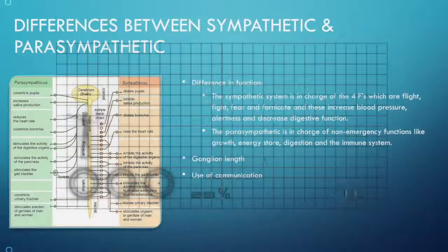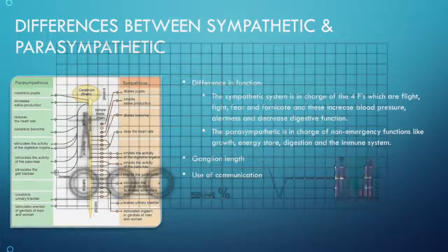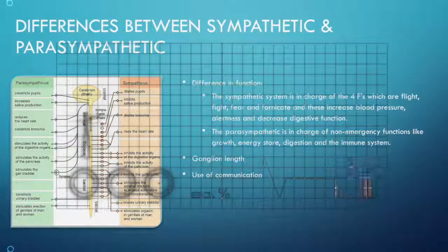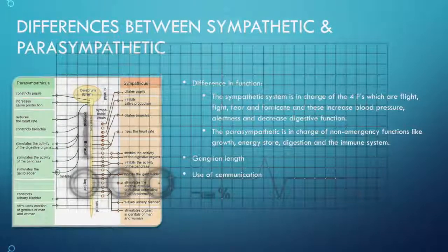The sympathetic system is in charge of the four F's: fight, flight, fear, and fornicate. These increase blood pressure and alertness, and decrease digestive function.